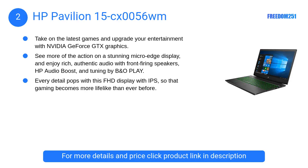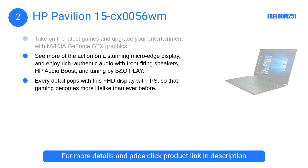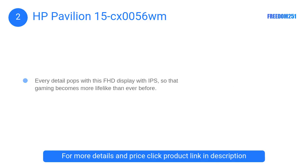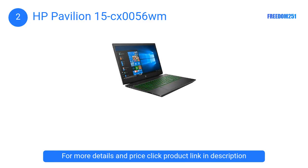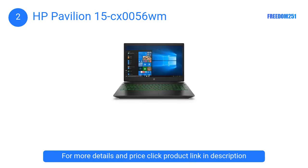At Number 2: HP Pavilion 15CX0056WM. The HP Pavilion 15CX0056WM is yet another budget-friendly laptop with a great design and durability. You can go for this laptop if you are a little low on budget, as it has great features similar to high-end laptops.